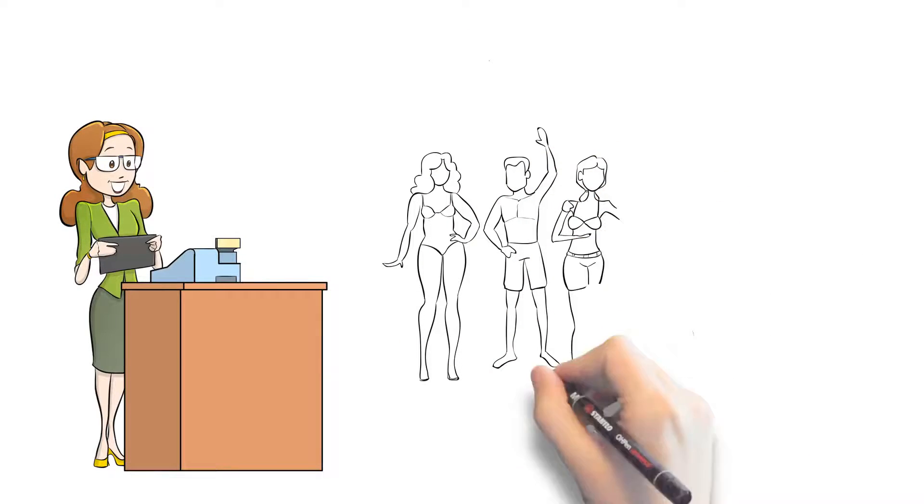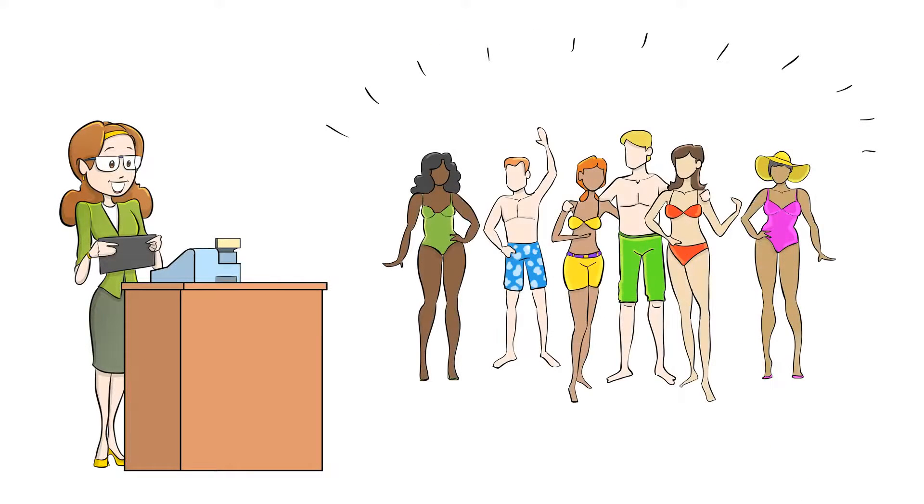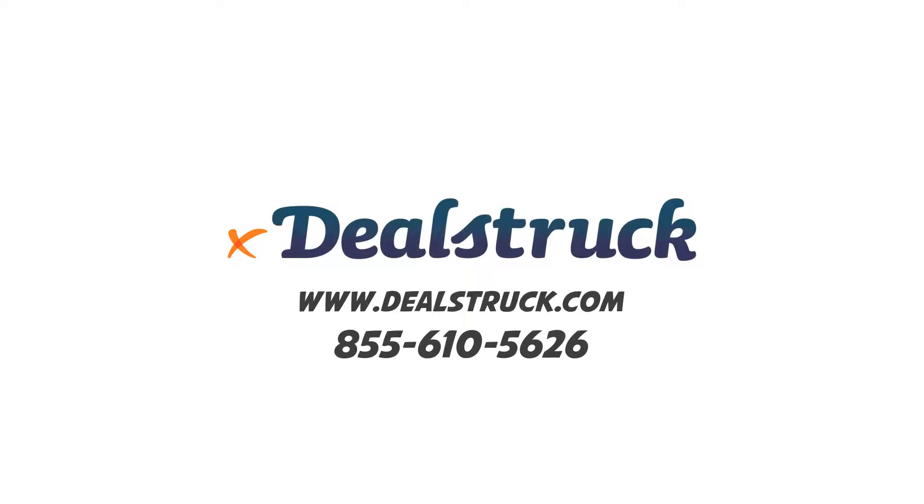Amy is growing her business and has more customers than ever thanks to DealStruck. Come to DealStruck.com and get your business growing.